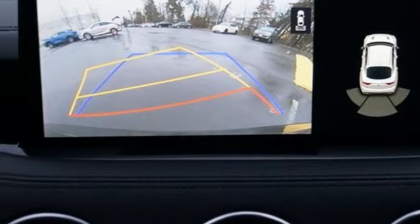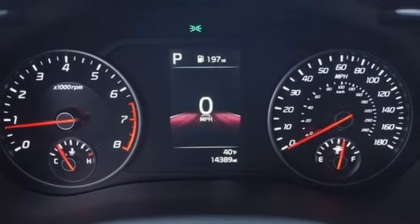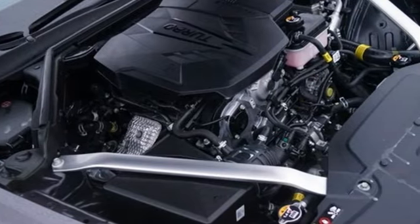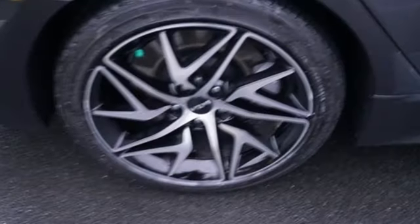Front heated leather bucket seats, streaming audio, dual zone climate control, doors and push button start proximity key, and intercooled turbo inline four-cylinder engine.